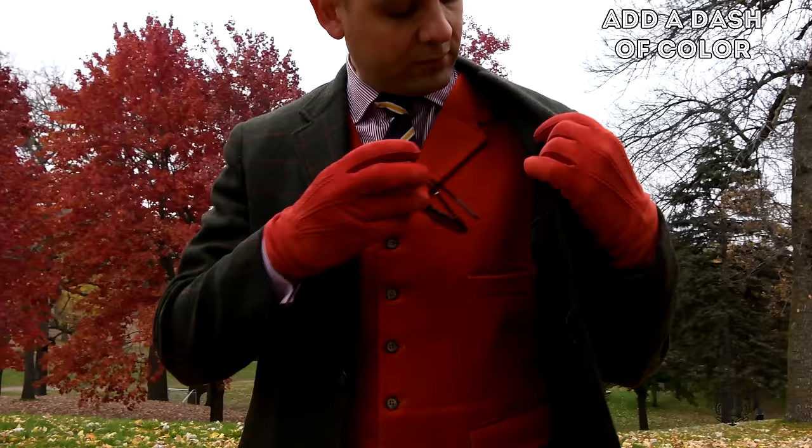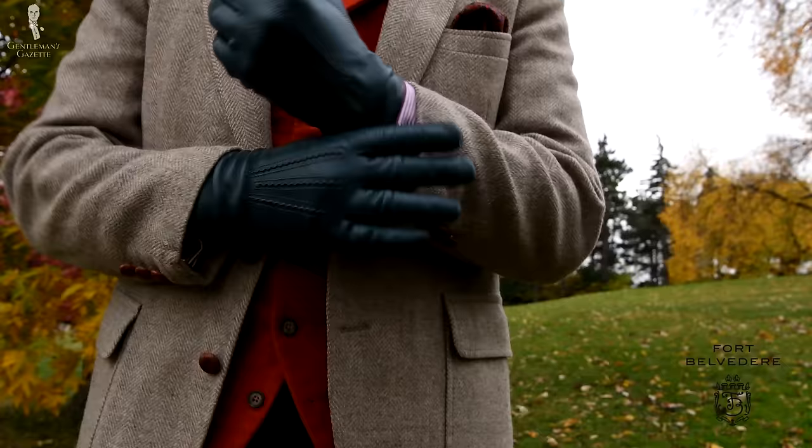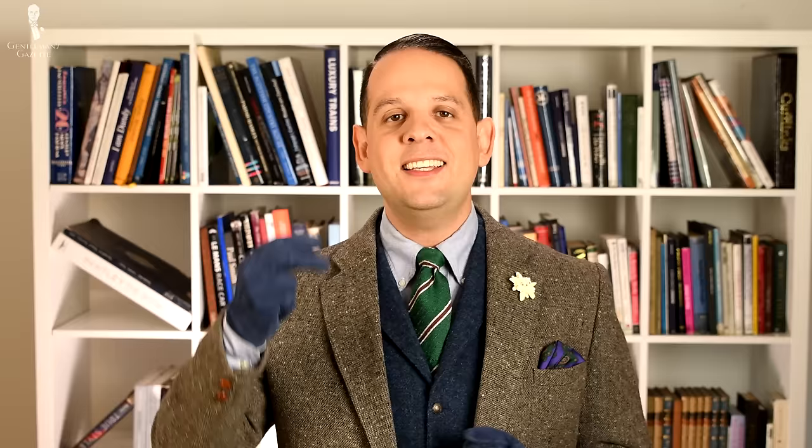If you go with unlined gloves, make sure to add a dash of color that is fall appropriate, because black gloves simply don't suit the rich brown, green, orange, and whatever fall tones you incorporate into your wardrobe.